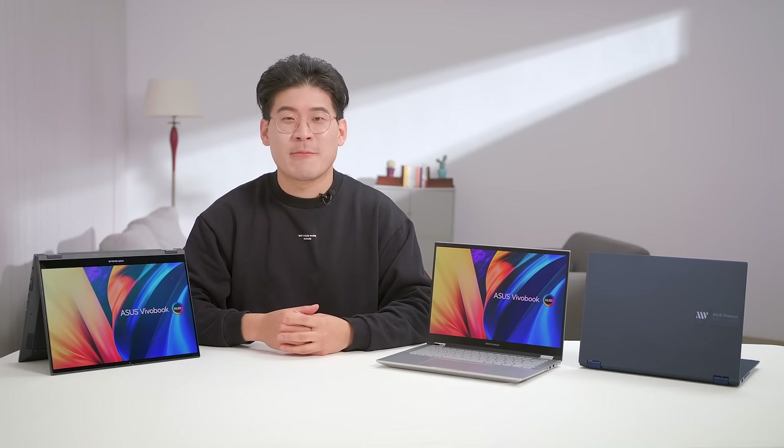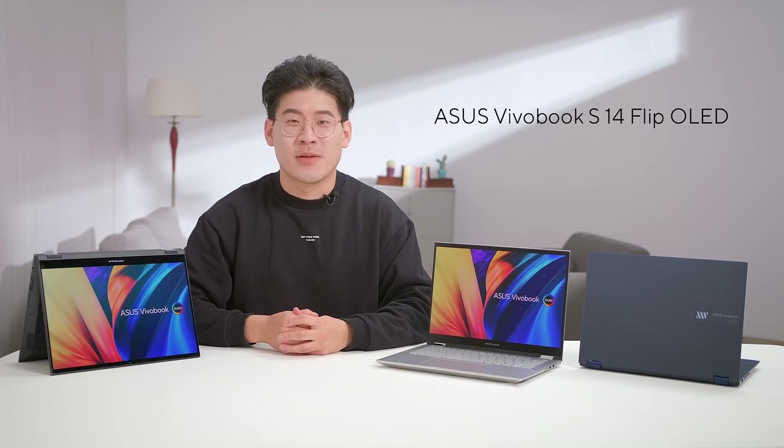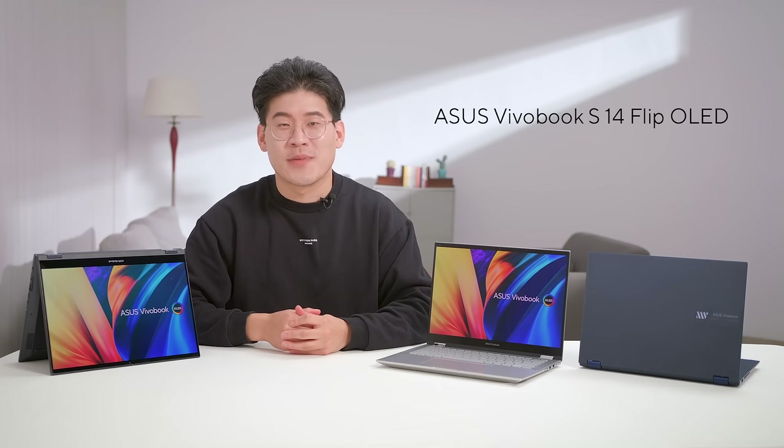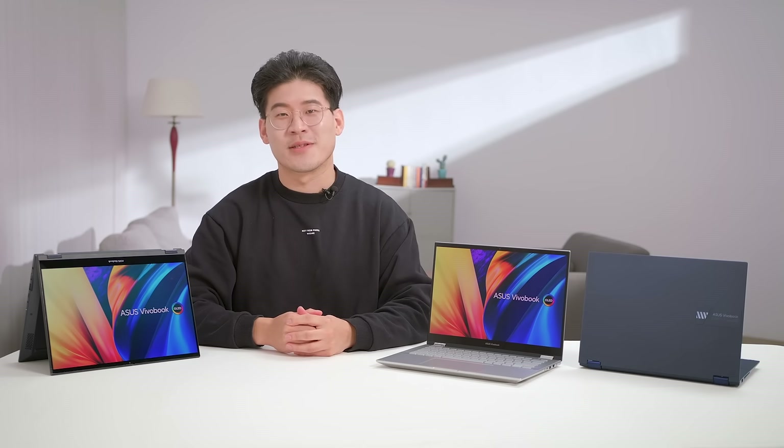We're super excited to be able to add an upgraded convertible version of our beloved Viewerbook S14 Intel lineup, the Viewerbook S14 Flip OLED, offering unparalleled flexibility and versatility for 2022. If you're interested in finding out more, check out our product page at ASUS.com. I'll see you again in the next one.